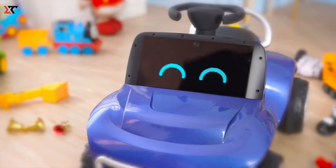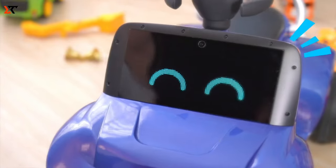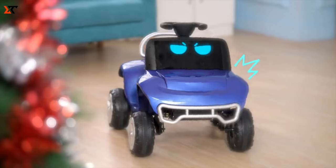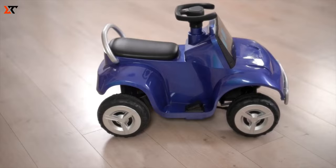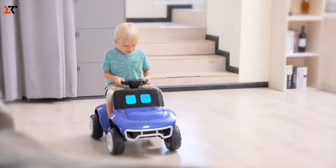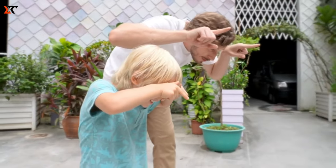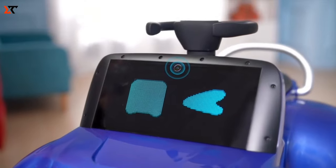Introducing Rokar, the ultimate kid's ride-on car that transforms playtime into an extraordinary adventure. Far beyond a regular toy, Rokar is a clever, conversational companion designed to join your child on their journey to growing up. Drawing inspiration from the beloved characters in Cars, this advanced ride-on car promises an unforgettable blend of driving, learning, and play. Rokar is anything but ordinary — it's dynamic, intelligent, and helpful.